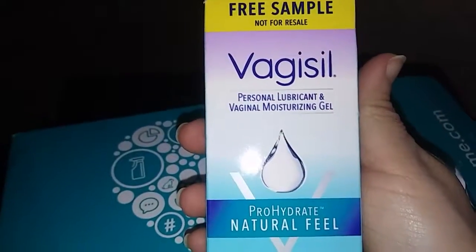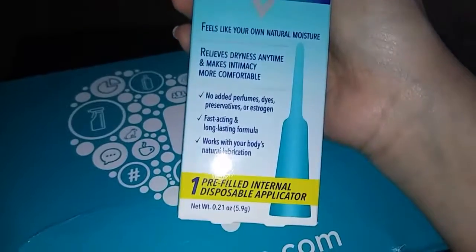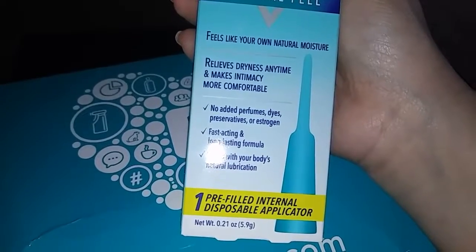The next thing I pulled out is this Vagisil Personal Lubricant and Moisturizing Gel. It has one pre-filled disposable applicator, and that is what it is.